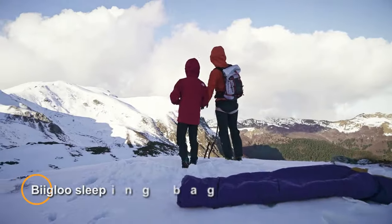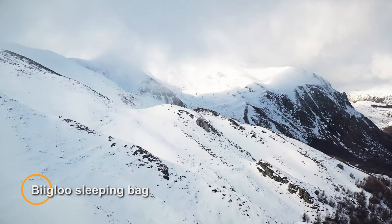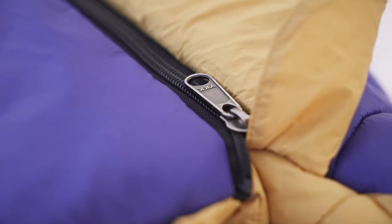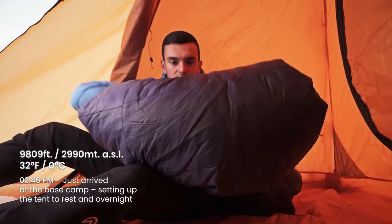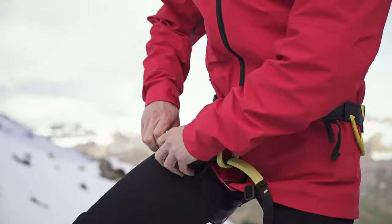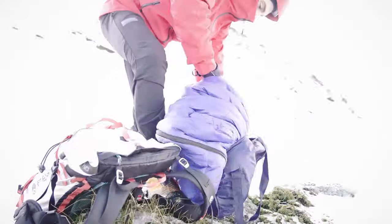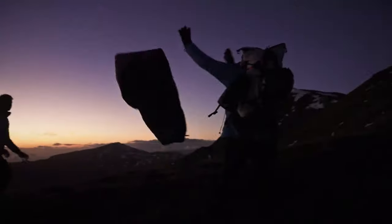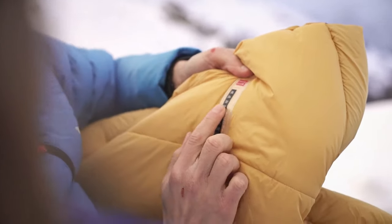The BiGlow is an innovative and versatile outdoor sleeping solution designed to provide warmth and comfort in various weather conditions. This sleeping bag is engineered with advanced materials and features to ensure a restful night's sleep during outdoor adventures. The BiGlow features high-quality insulation to trap heat and keep the user warm even in cold temperatures. The outer shell is typically made from durable and water-resistant materials, offering protection from moisture and the elements.